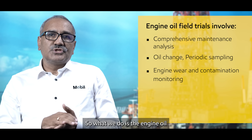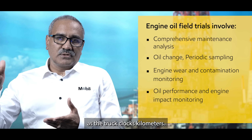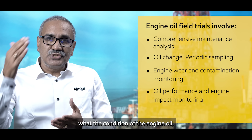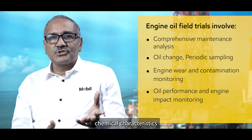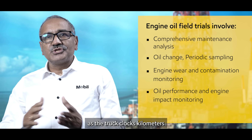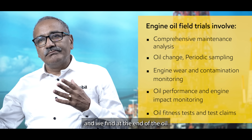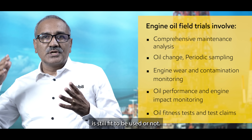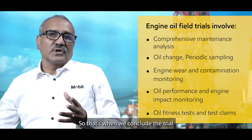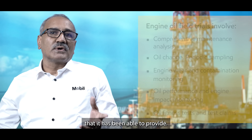Engine oil at periodic intervals is drawn from the engine as the truck clocks kilometers, and then we evaluate the condition of the engine oil — both its physical and chemical characteristics and also its metal wear content. This continues as the truck clocks kilometers, and at the end of the oil change interval we determine whether the engine oil is still fit to be used. That is when we conclude the trial and see what kilometers the engine oil has been able to provide.